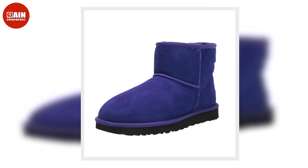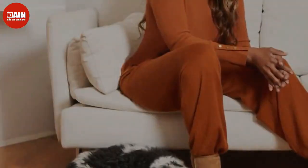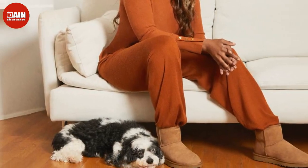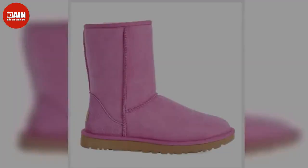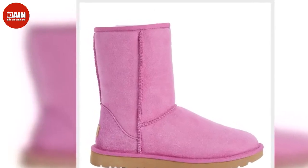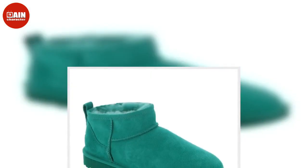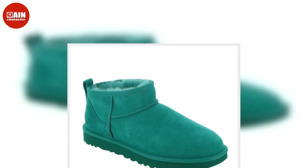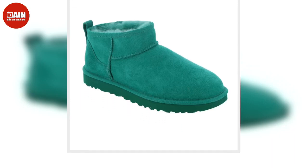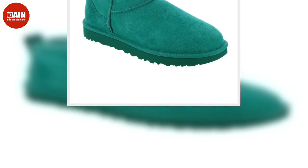The UGG Classic Ultra Mini Boot updates Ugg's most iconic silhouette with easy on-off and enhanced versatility. Free-treated to keep it looking better for longer, this classic features everything you love about the original, like signature UGG sheepskin and a flexible, lightweight sole. On sale from $140 — $105 on Amazon and $98 at Nordstrom.